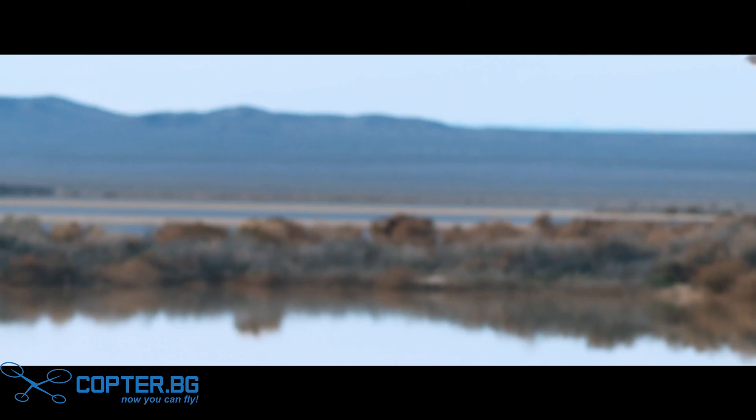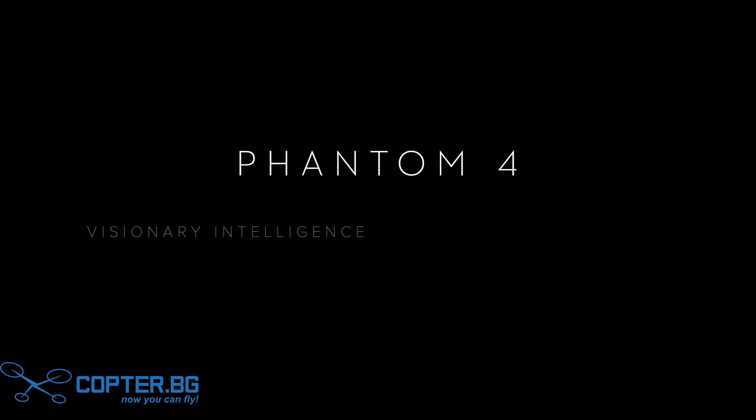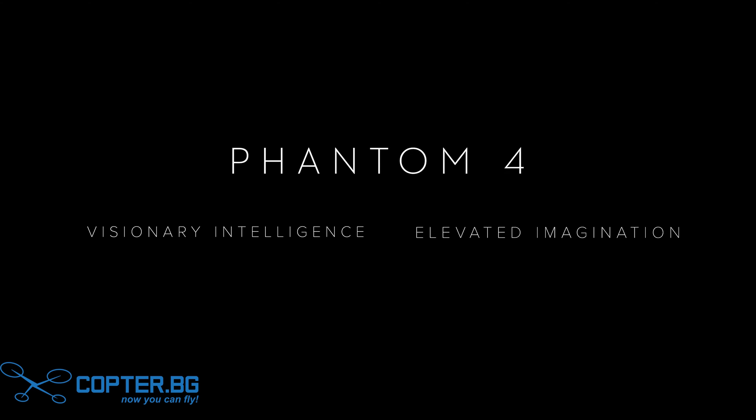Soar at the speed of imagination. The Phantom 4.